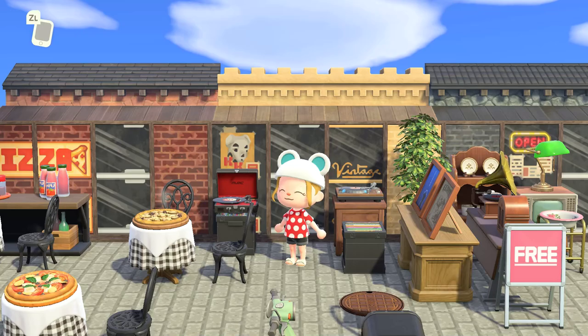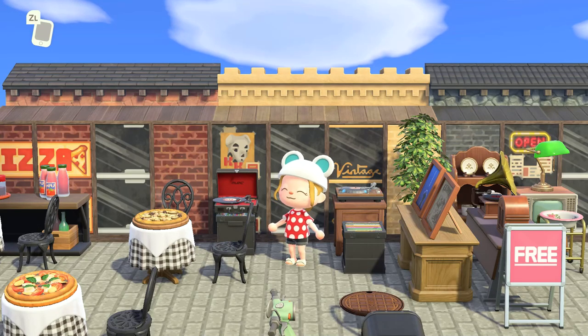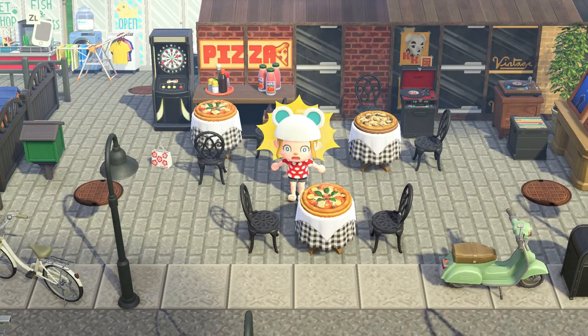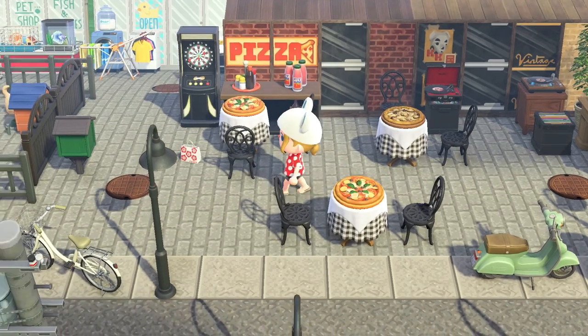And of course the music store - we've got the vintage records here. Just jamming out for a bit. I'd love to eat one of these giant pizzas. They're so big.